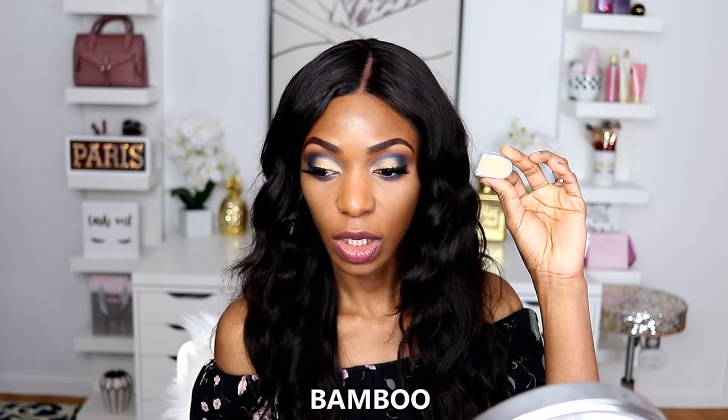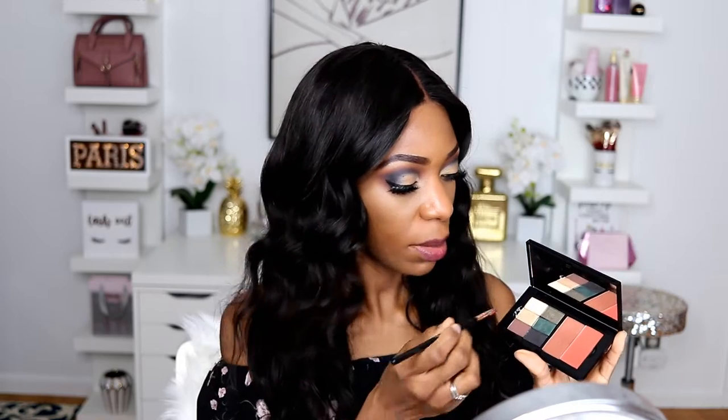Just smoking the bottom lash line. Going in with Bamboo, the final shade, putting that on my brow bone. To highlight my inner tear duct I'm going in with Gold Status for that pop - there's the pop. Going in with the Cocoa Contour.